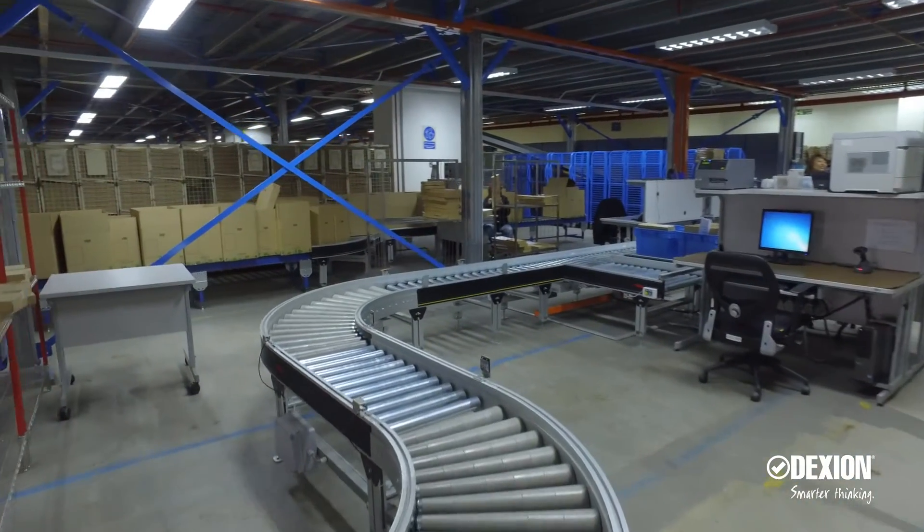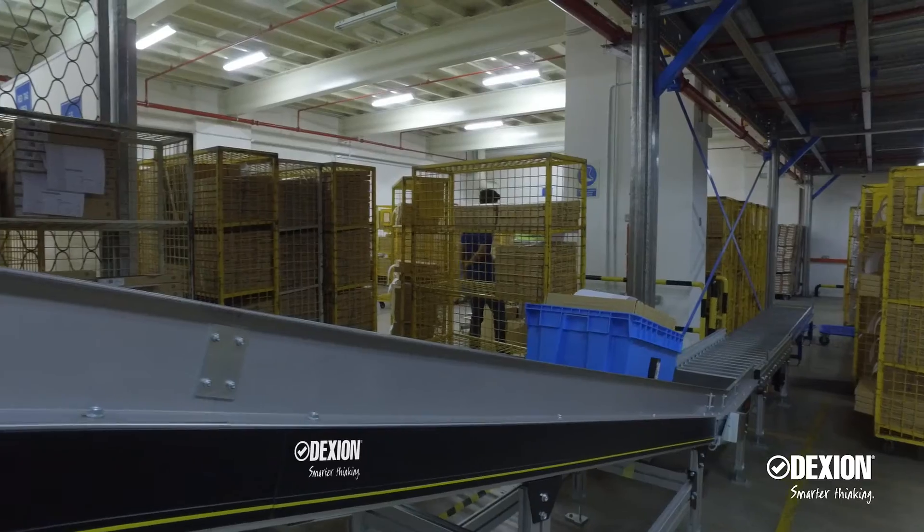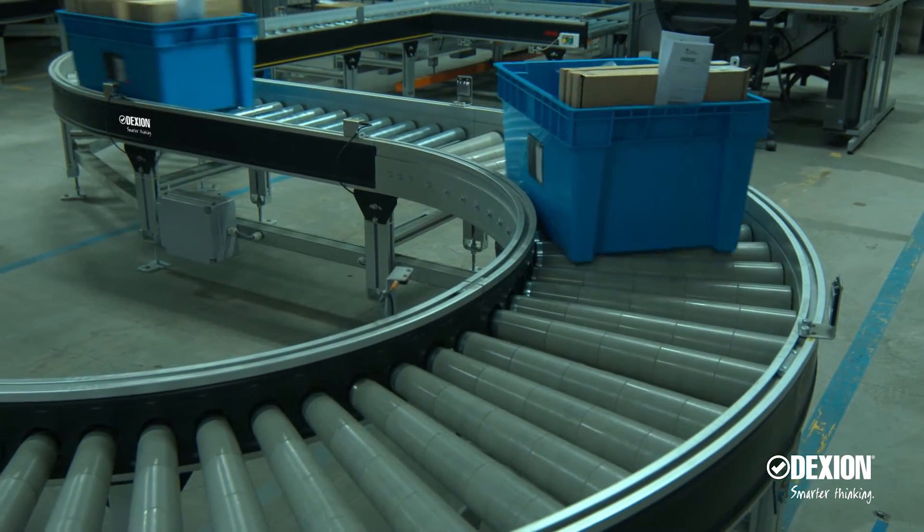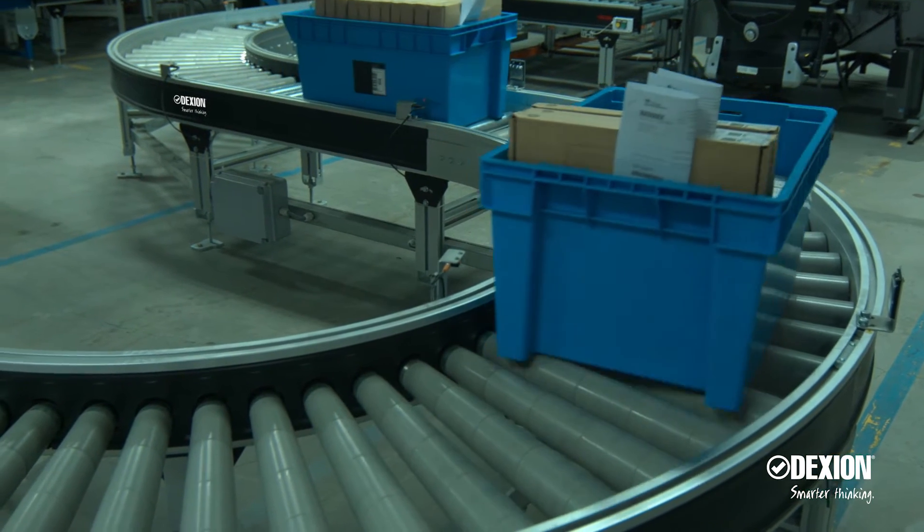The scope of the project was to design, install, and integrate the inbound and outbound conveyor systems with manually assisted picking, sorting, and packing.